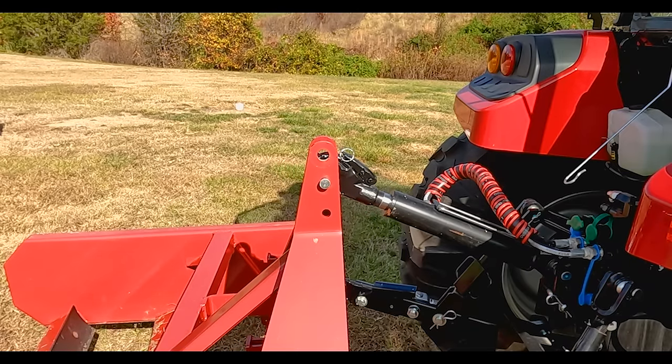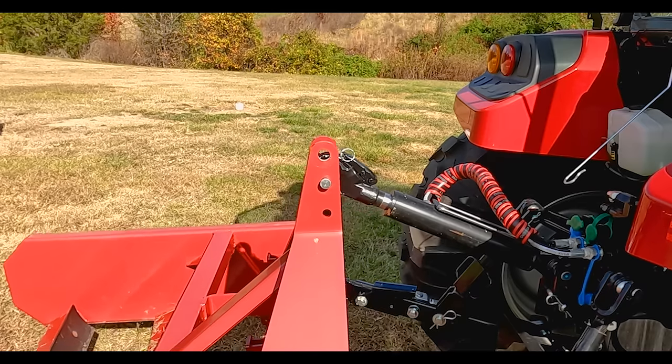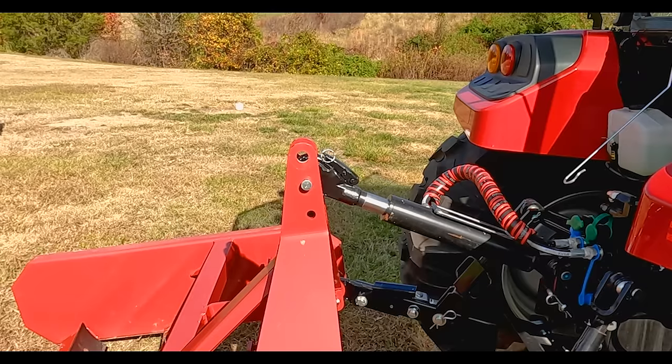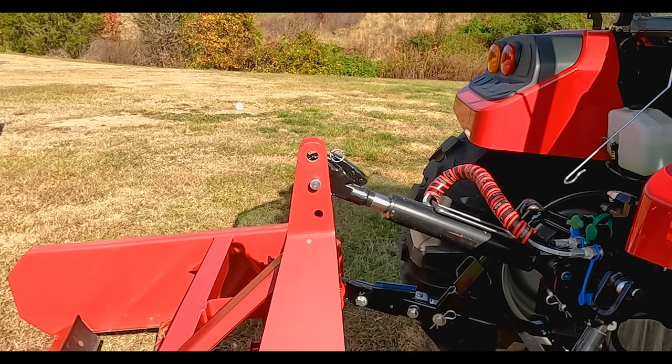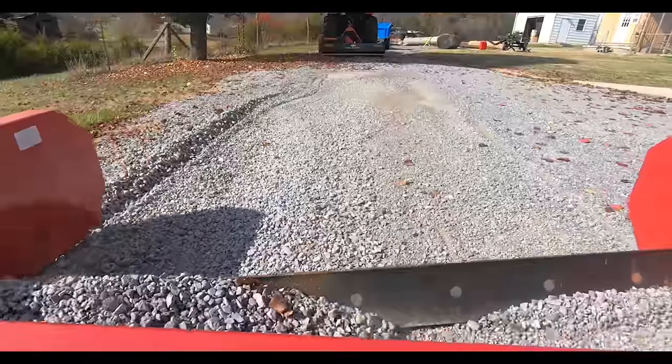Friends, if you don't have one of these for your tractor, I highly encourage you to get one — a hydraulic top link. Yes, they are expensive. That one out there is about $300. But this is a Category 2 tractor, so a Category 1 will run you about $200, maybe $250. When you're running attachments on a three-point hitch, it's a nice luxury to have.